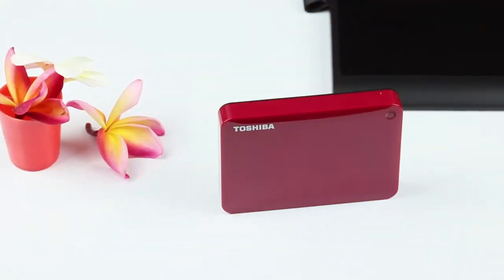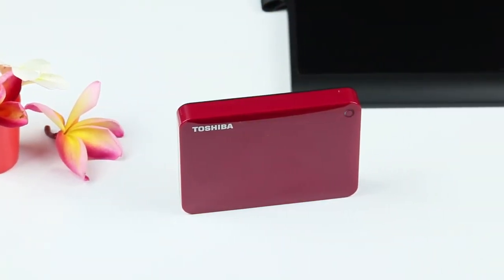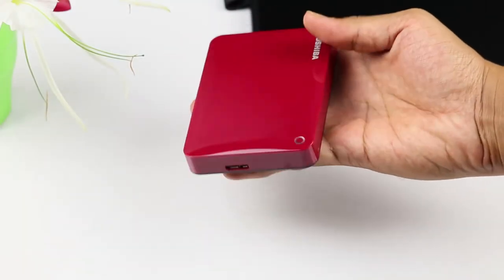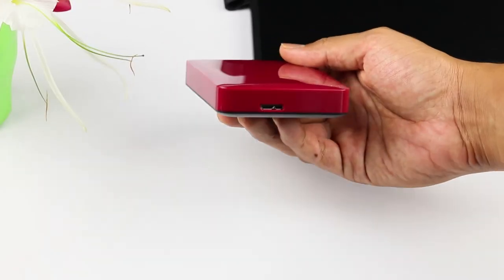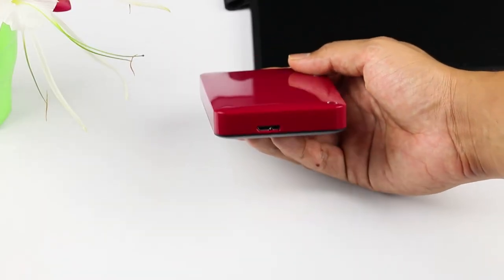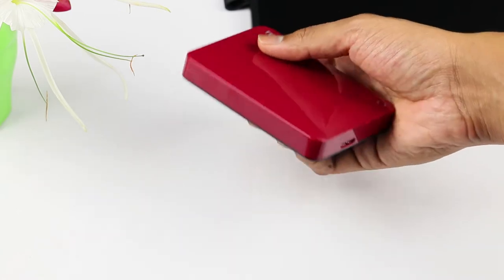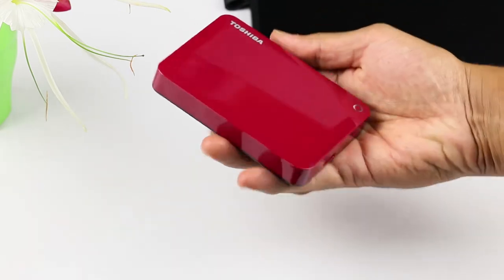Recently I purchased a Toshiba 2TB version, which is the Canvio Connect 2. They also have a slightly cheaper version called the Canvio Basic, but the Connect 2 includes additional backup software as well as encryption where you can store information very safely. This is the Toshiba 2TB and it runs at 5400 RPM — a simple, no-frills hard disk.